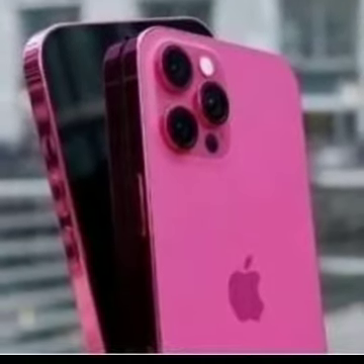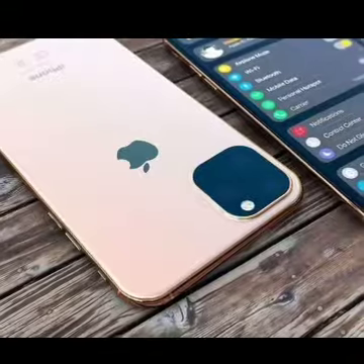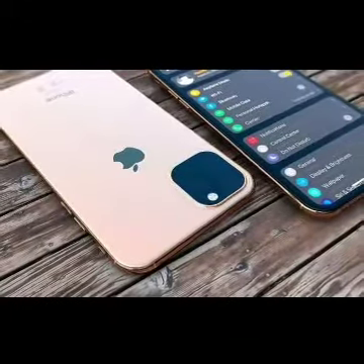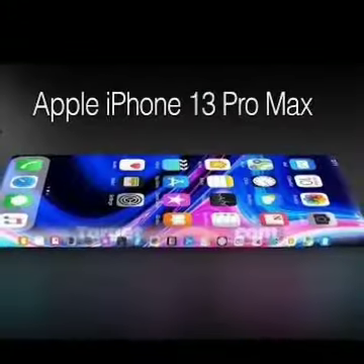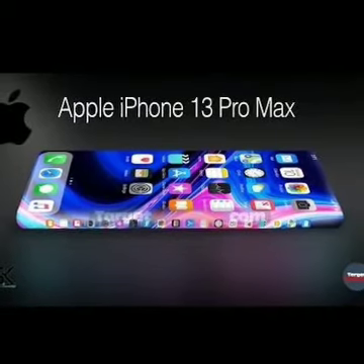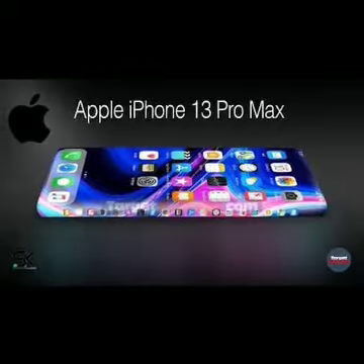Apple is expected to launch the iPhone 13 series in September this year. The phones are expected to be powered by the newer Apple A15 Bionic chipset. Apple is rumored to unveil four models under the iPhone 13 series. The iPhone 13 Pro Max and iPhone 13 Pro are expected to come with three larger camera sensors.